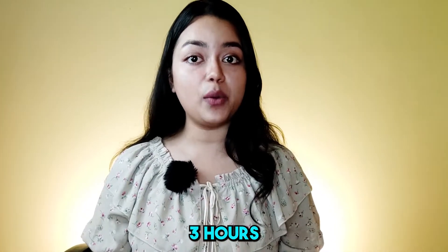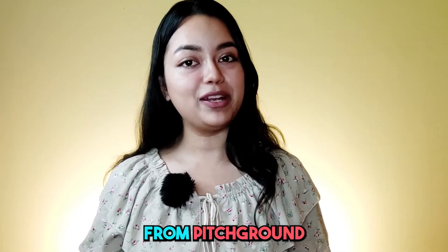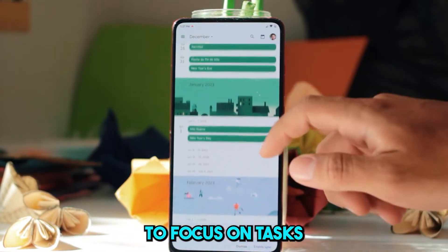Do you know you waste around 3 hours daily looking for lost or misplaced articles? What's going on guys, this is Priyasha from PitchGround. It's hard to keep track of all the interesting things you find on the web, especially when you are trying to focus on tasks.